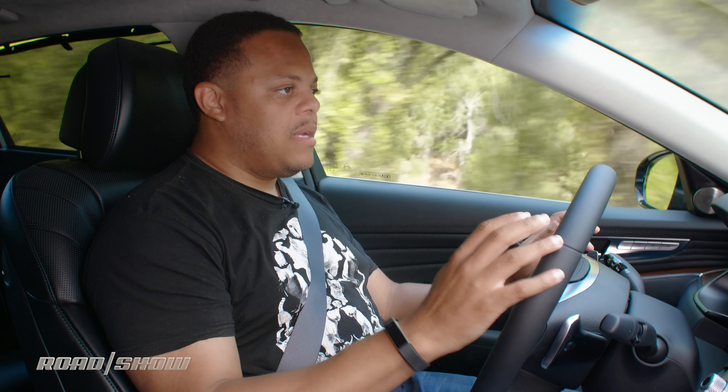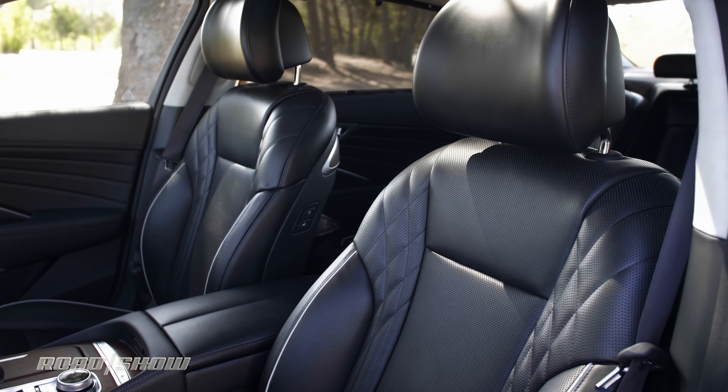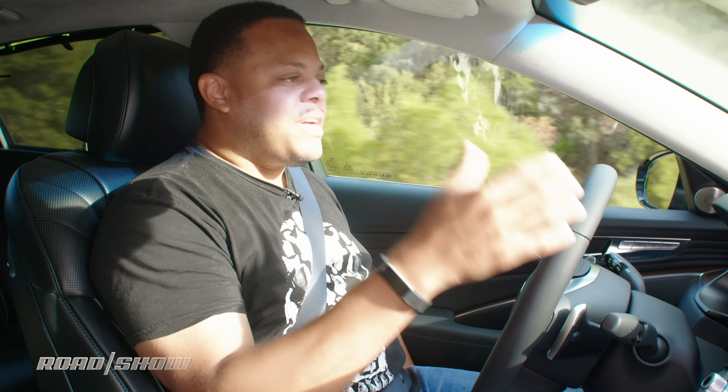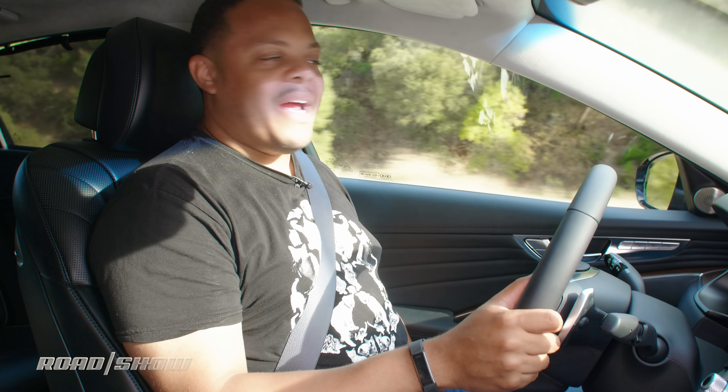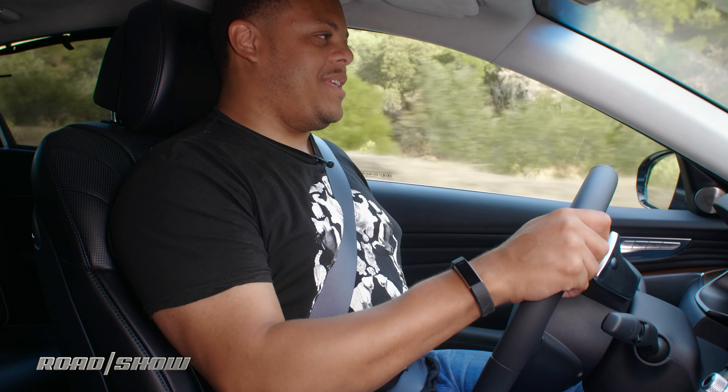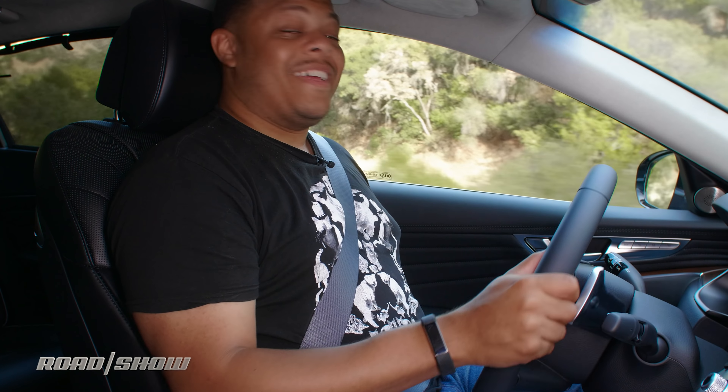Take for example the seats — they're all power adjustable in this car, but the driver's seat has 20-way power adjustability. I'm checking how much vertical adjustment I have on this thing and it just keeps going. I think I'm going to touch the ceiling — and there it is, actually touching the ceiling. That's crazy.